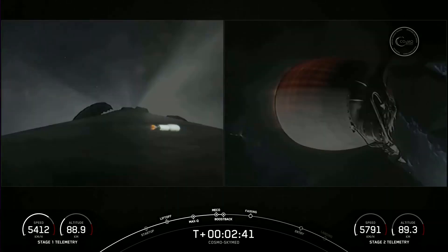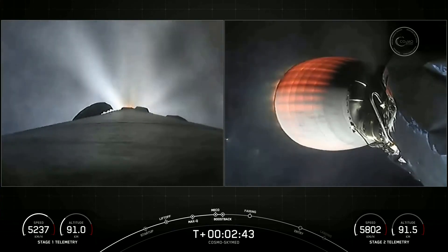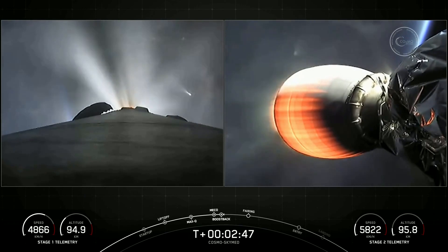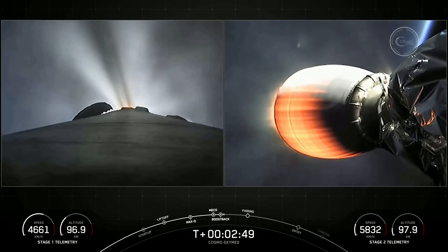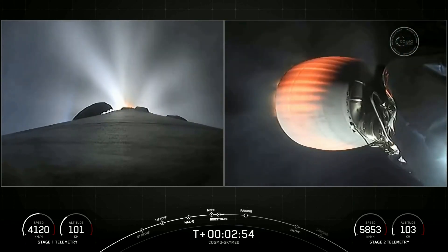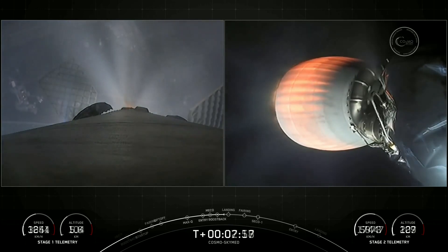And some incredible views from the ground cameras. We actually got to visually see MECO, stage separation, and see the first stage flip on your screen — that was incredible to see. Now what you're seeing on your screen on the left-hand side is the first stage, currently in its boost back burn.